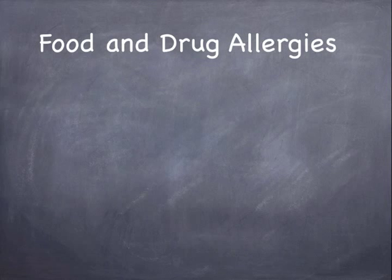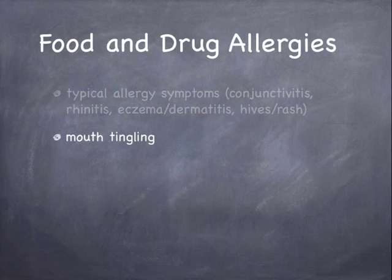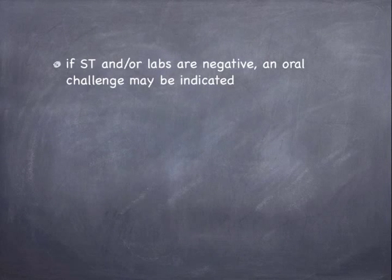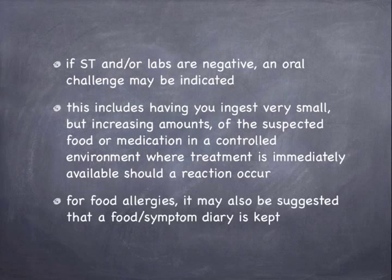Testing can also be completed for food and drug allergies. Symptoms may include typical allergy symptoms such as conjunctivitis, rhinitis, eczema or dermatitis, and hives or rash. Additionally, there may be mouth tingling, facial swelling, wheezing, and anaphylaxis. If skin testing and/or labs are negative, an oral challenge may be indicated. This includes having you ingest very small but increasing amounts of the suspected food or medication in a controlled environment where treatment is immediately available should a reaction occur. For food allergies, it may also be suggested that a food symptom diary is kept.